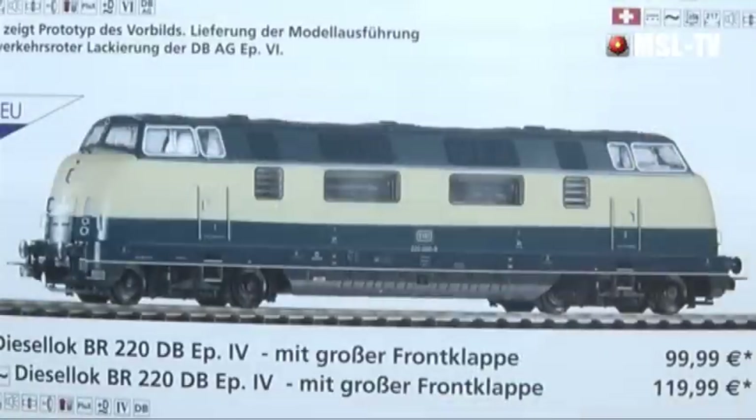Wir haben natürlich noch die Baureihe 220 der Deutschen Bahn. Das ist eine Formvariante – die V200 ist letztes Jahr rausgekommen und hat sehr viele Modellbahnfreunde gefunden. Dieses Jahr machen wir eine neue Variante mit großer Frontklappe, auf die bereits viele warten.